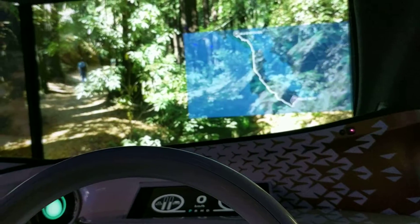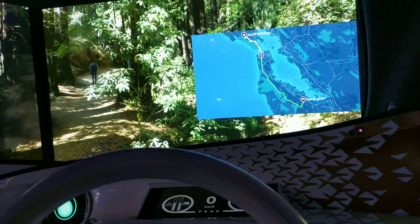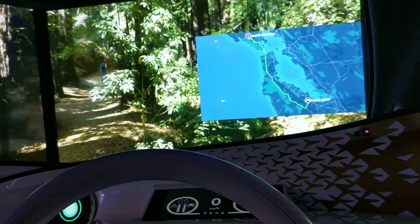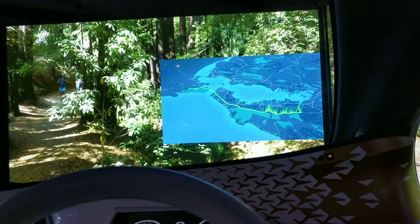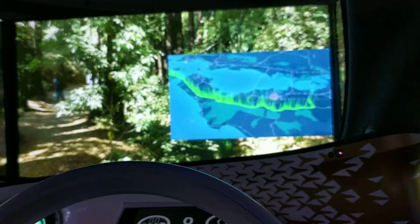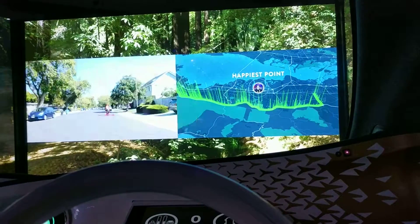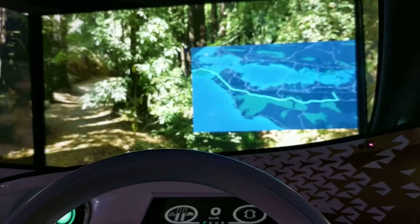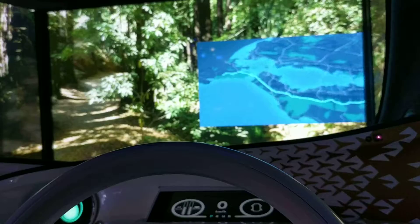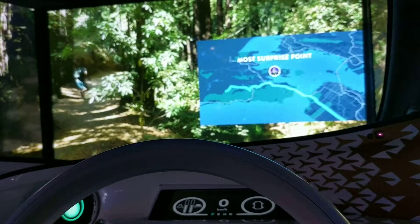We're here at the main trail at the Muir Woods National Monument. This is your emotion, Matt. You seem to have had a nice drive right after you took the road.